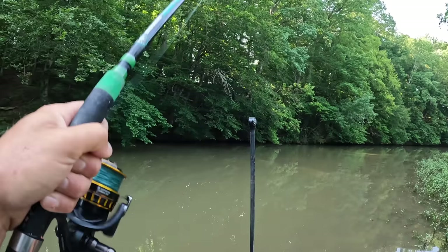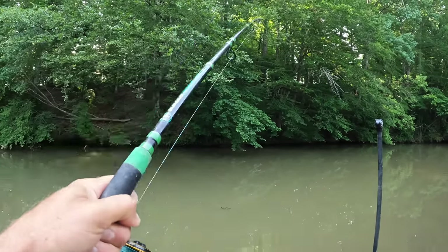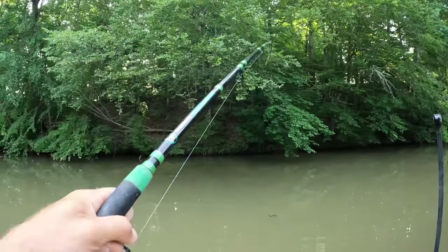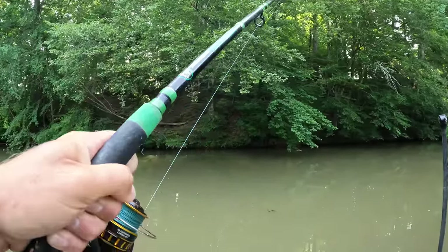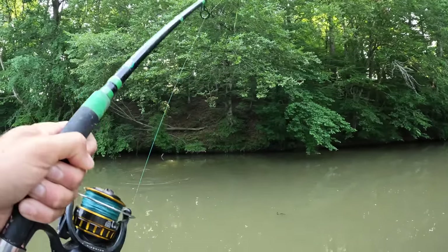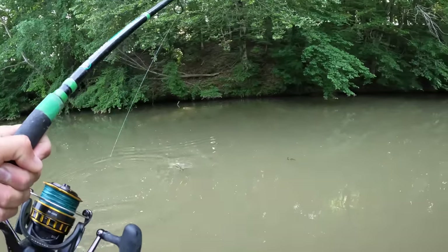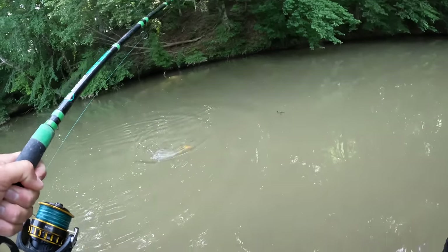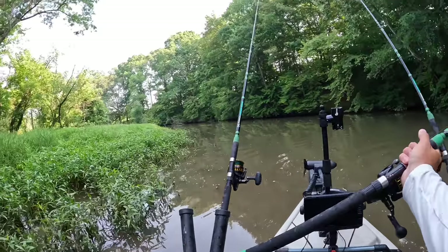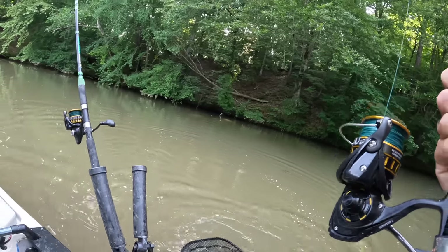We ain't got nothing super big yet, but to be set up no longer than I have and get this amount of action is very encouraging. I love it, man. I love doing this. This style of fishing is fun, especially in places like I'm at today. This carp ain't having much fun though, is he? He thought he found him the first piece of green corn he'd ever seen in his life. It had a dang hook in it. In you go, carp.